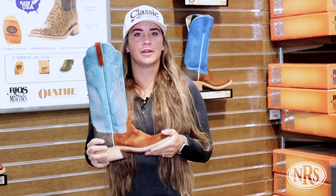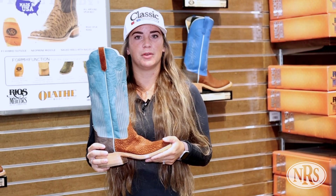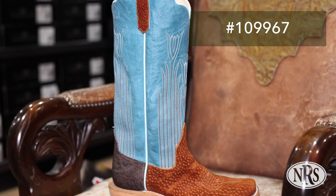Hi, my name is Katie Russell and I'm the men's boot buyer here at NRS. This product highlight is going to be about our Rios or Mercedes NRS Ride Ready Boot, style number 109967.